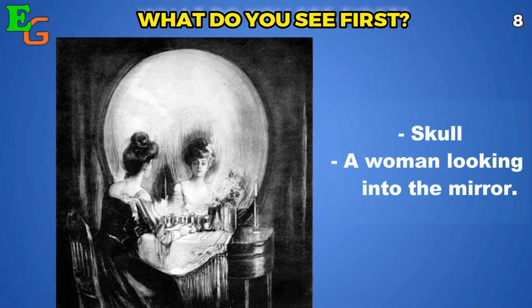Number seven: what do you see here in your first glance — did you see a skull or a woman looking into the mirror?